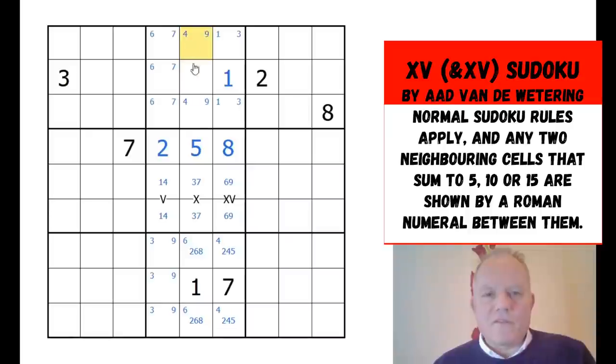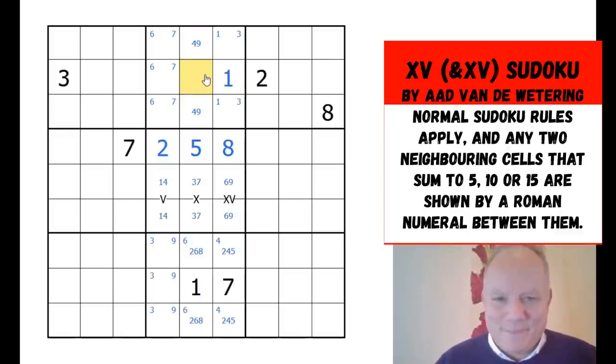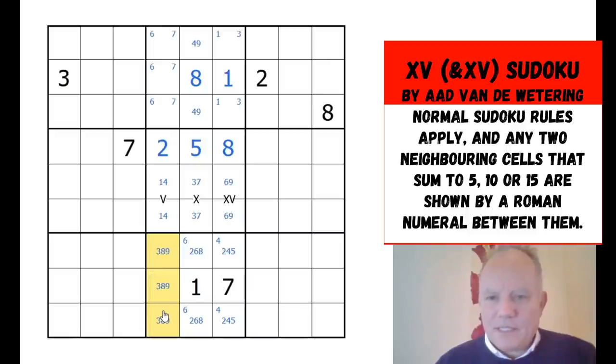We can take out those corner marks — there's a definite pair in those two cells. Now this cell: it can't be five, three, or seven from the triple; it can't be one or two; it can't be four or nine — so it's six or eight. But it can never be six because it must be sitting next to a four in one of those cells. That's brilliant — that's an eight, and that is really helpful. Now we've got a three-nine-eight triple here.